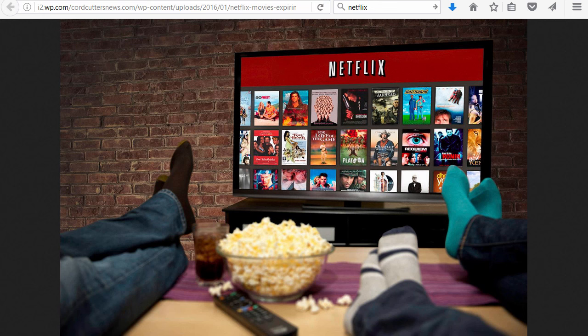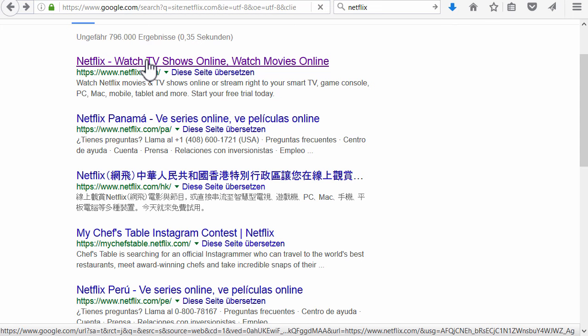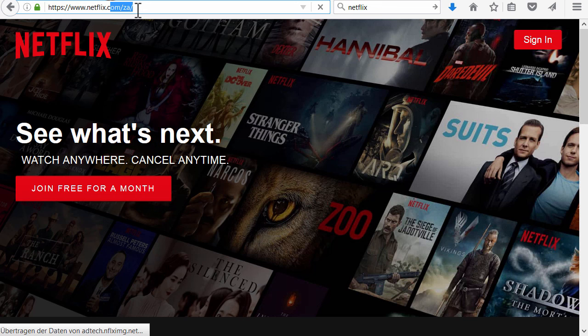If you want to watch US American Netflix in South Africa, then I'm going to show you how this works. First of all, let's try to go to the netflix.com website and see what happens — probably you already know. And as you can see, we are automatically redirected to the South African version of Netflix.